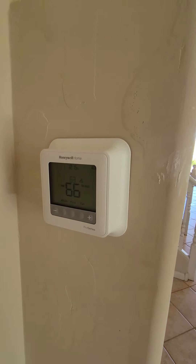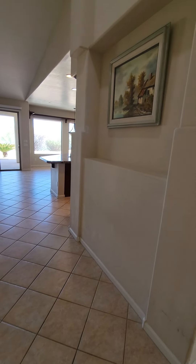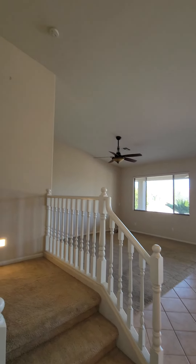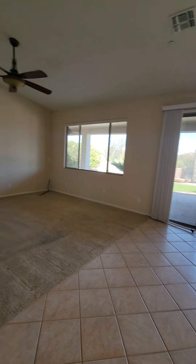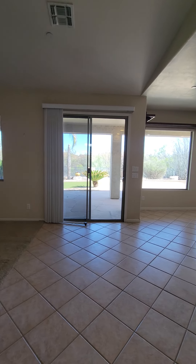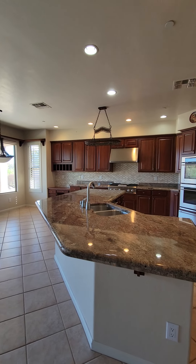Here's a thermostat — a Honeywell unit. Got nice high ceilings in here, makes for a large open feel. This would be a living room, open concept to the kitchen. Got a dining space over there, like a breakfast nook type space.